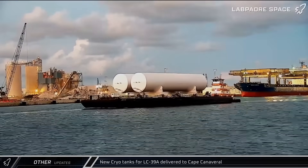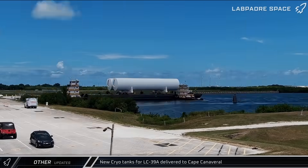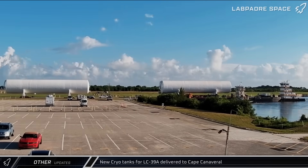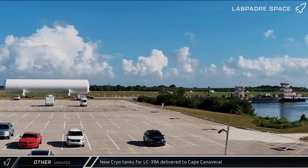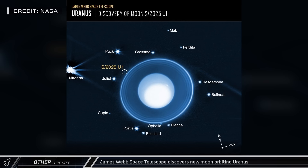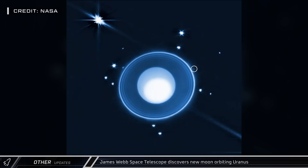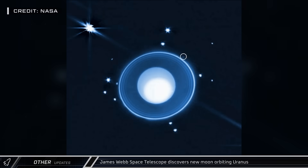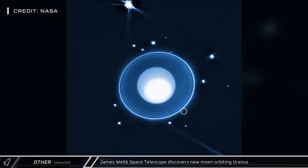Tugboat Lady Lauren brought a barge into Port Canaveral carrying two cryotanks to the KSC Turn Basin. After being slowly rolled off the barge, the new tanks were taken to Launch Complex 39A for the Starship Propellant Storage Farm. The James Webb Space Telescope discovered a new moon orbiting Uranus in the outer solar system, the 29th known natural satellite of the planet. The small moon, bearing the temporary designation S2025-U1, is about 5 to 6 miles in diameter and orbits the planet every 9.6 hours.